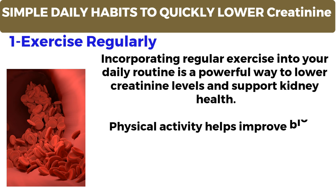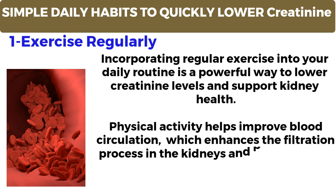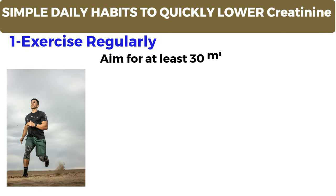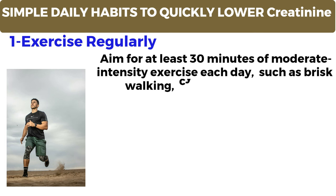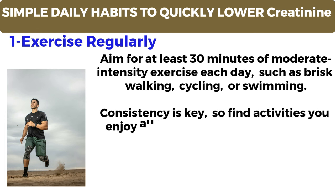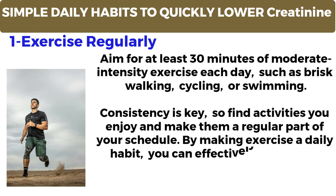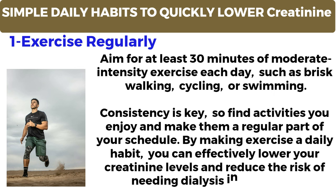Physical activity helps improve blood circulation, which enhances the filtration process in the kidneys and promotes the elimination of waste products like creatinine from the body. Aim for at least 30 minutes of moderate intensity exercise each day, such as brisk walking, cycling, or swimming. Consistency is key, so find activities you enjoy and make them a regular part of your schedule. By making exercise a daily habit, you can effectively lower your creatinine levels and reduce the risk of needing dialysis in the future.